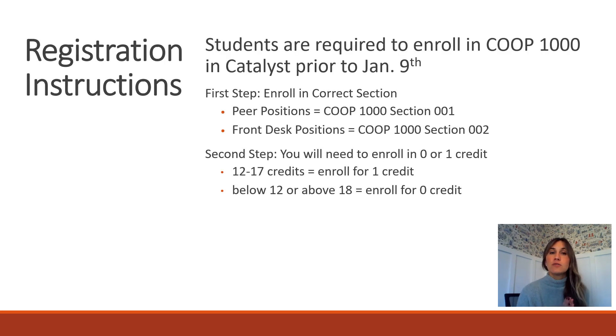Turning to registration: students are required to enroll in Co-op 1000 in Catalyst prior to January 9th, which is the first day of classes. You may have already been enrolled if you attended in-person onboarding at the end of fall semester. If not, you can self-enroll per the provided instructions. If you have a peer educator-type role such as SI leader, you'll be in Section 1. If you work at the front desk, you'll enroll in Section 2.